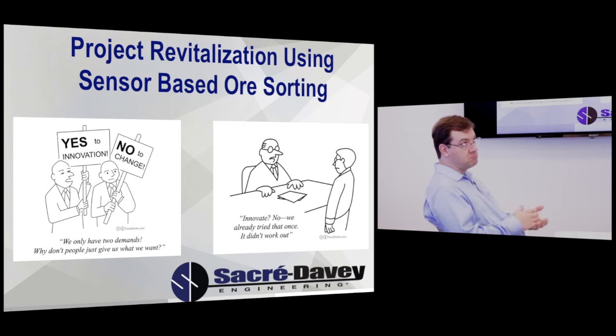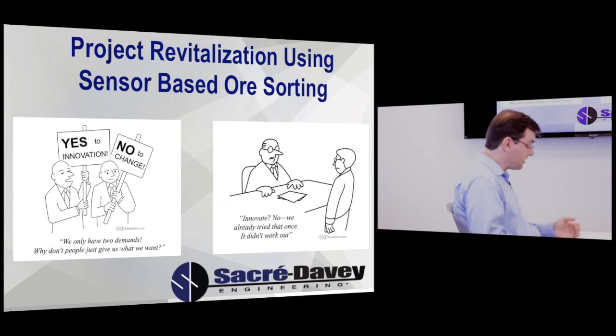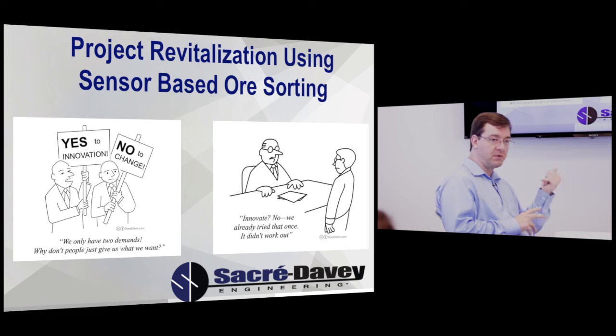So it's too late to be second, but it's still time to be 50th first. We're going to look at the economic and technical impact that ore sorting has had on some of our clients' deposits.